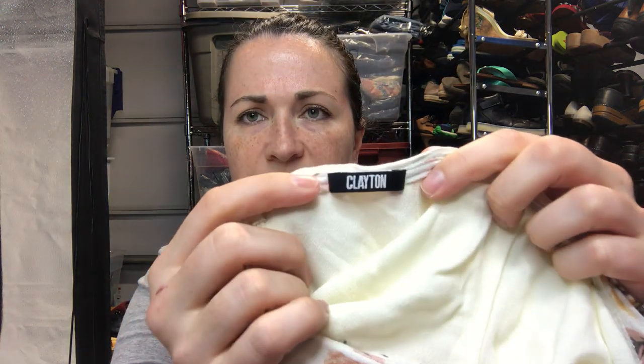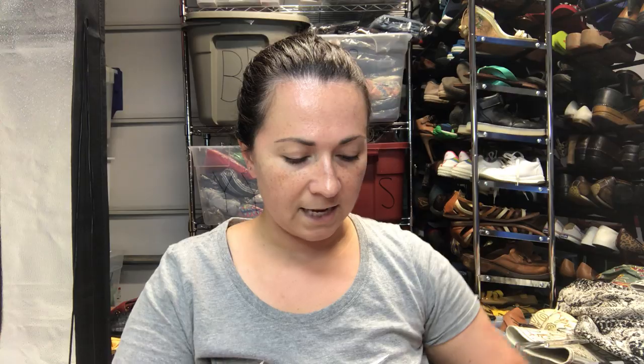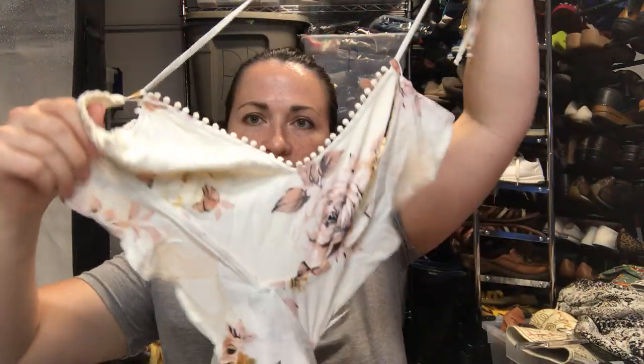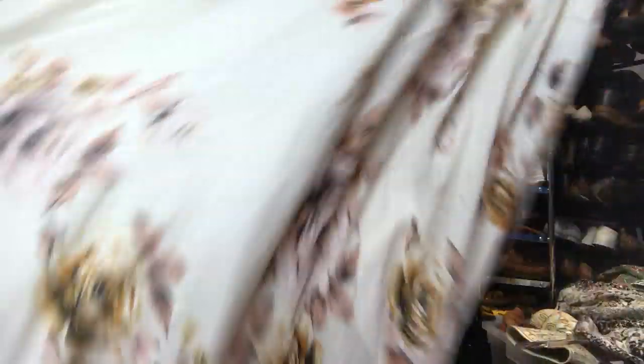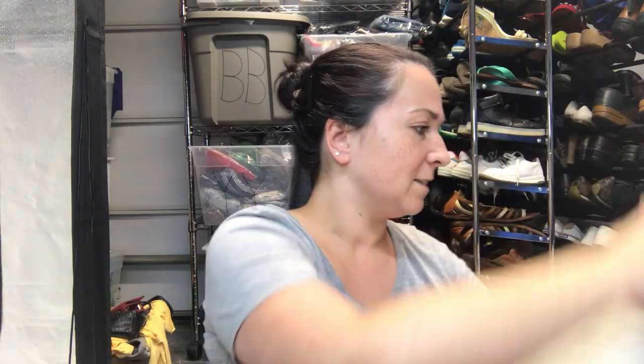Next up is a dress from the brand Clayton — I think I picked up something else from LA called Clayton as well. This one also doesn't have a size, but if I had to guess it's a small. It's a cutout maxi dress — it covers up the top, then it's cut out, and then the bottom is floral wonderfulness.